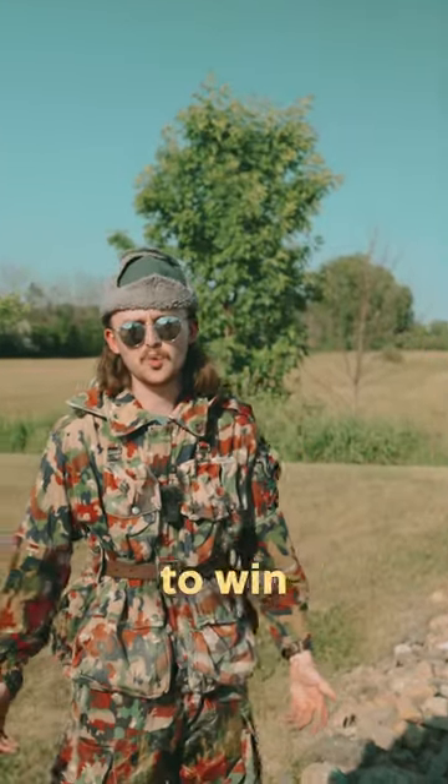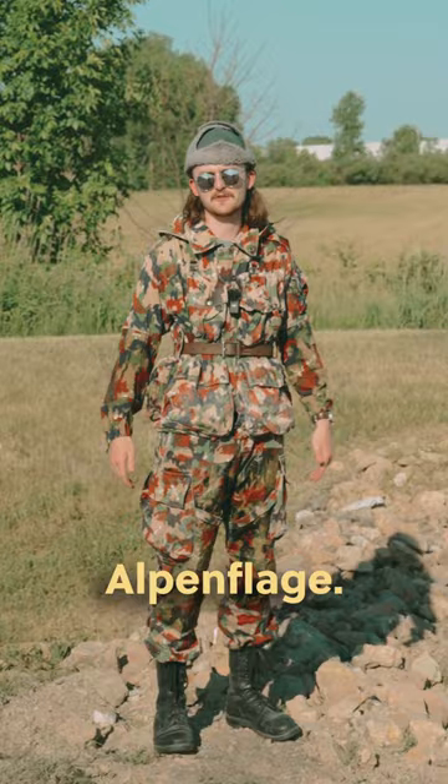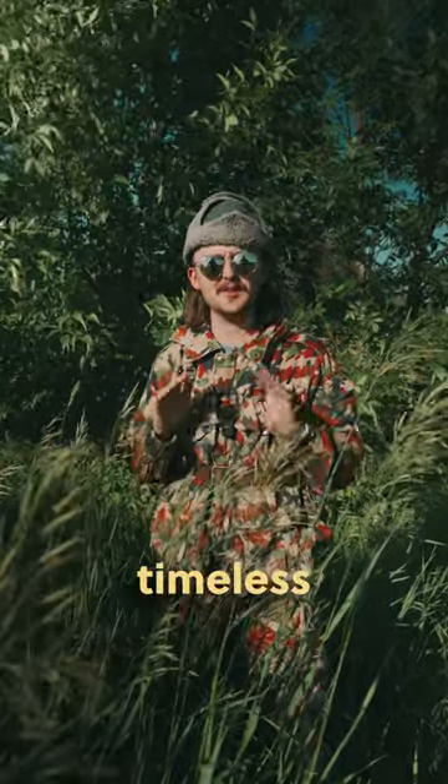In a world where Germany has the ability to win wars, this would have been their military's new camouflage. But thankfully, the Swiss saved us from that reality and created Alpenflage. Thanks to its unique red colorway, Alpenflage has been cemented into the Surplus Hall of Fame as a timeless banger.